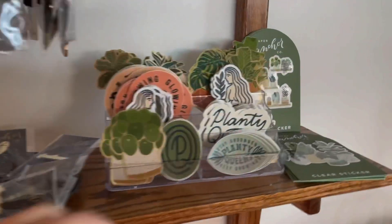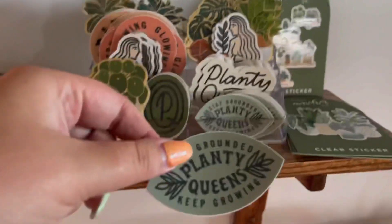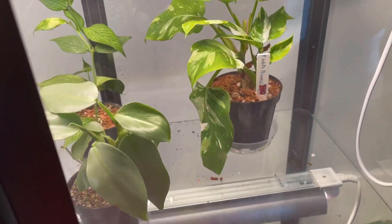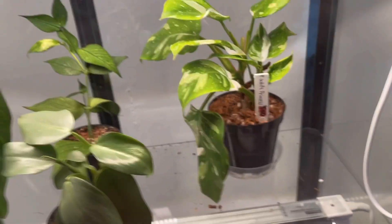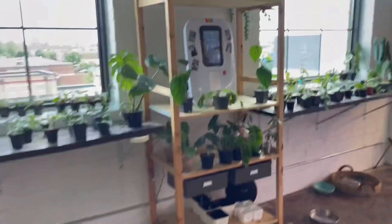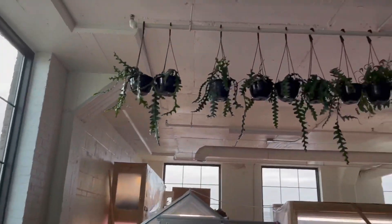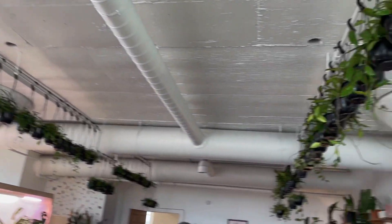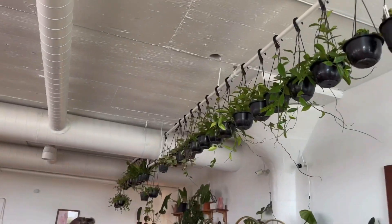They have super cute Planty Queen stickers. I want that one — it smells so bad! So they also have a million hanging baskets up here and on this side as well.